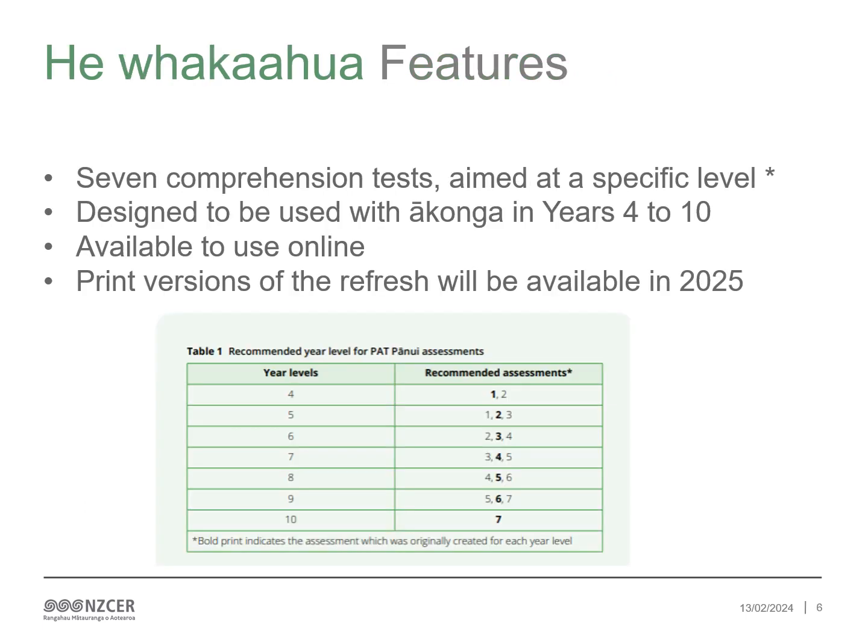The PAT pānui assessments comprise seven comprehension tests aimed at a specific level. However, reading comprehension involves a complex and developing set of skills which ākonga may not master at the same pace. The level of the test can be selected that best suits the individual learner. Each of the refreshed assessments has been designed with a year level in mind, years 4 to 10. However, each assessment can be used productively at other year levels.